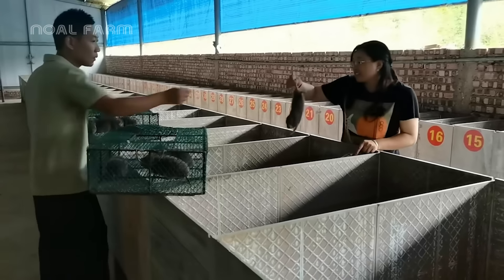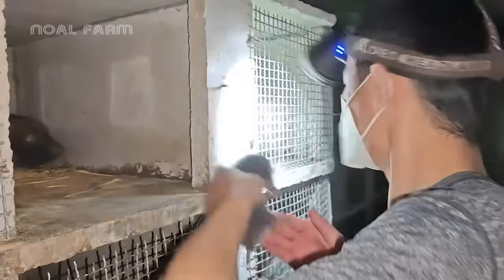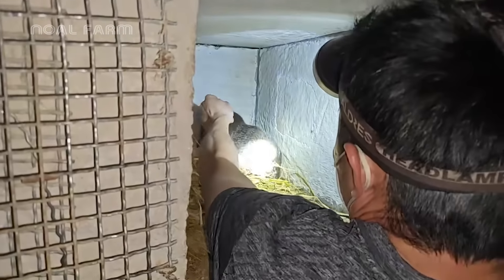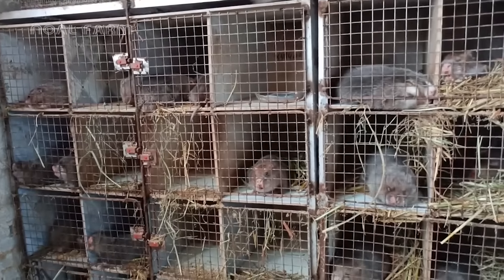After capturing the plump, healthy bamboo rats for breeding, farmers release them into enclosed pens. Each bamboo rat family is housed in its own pen, with each pen spacious enough to allow them room to move around comfortably.